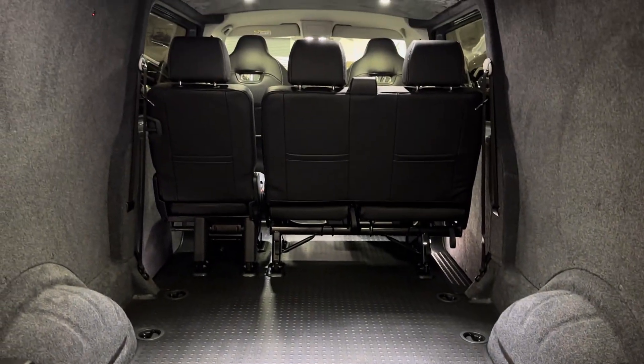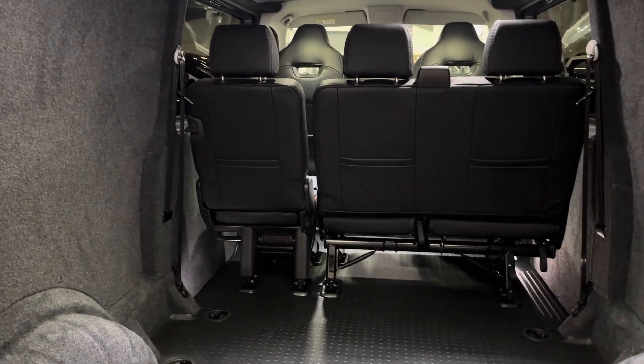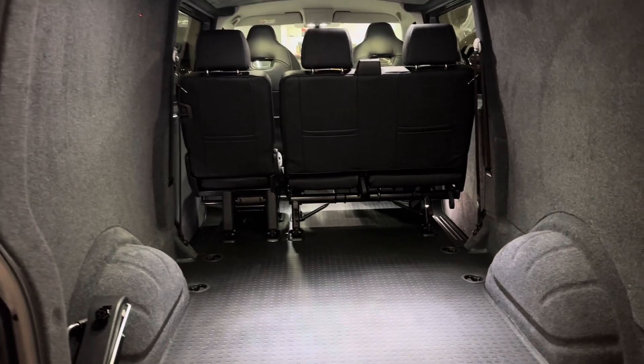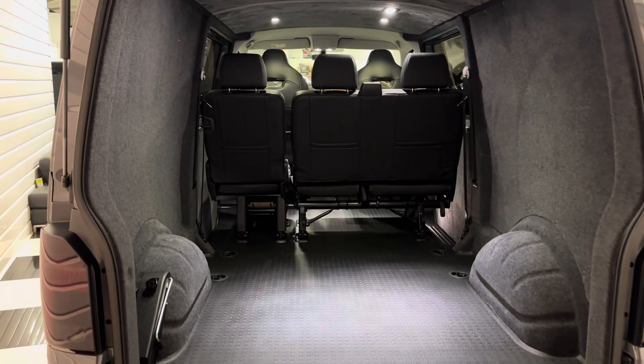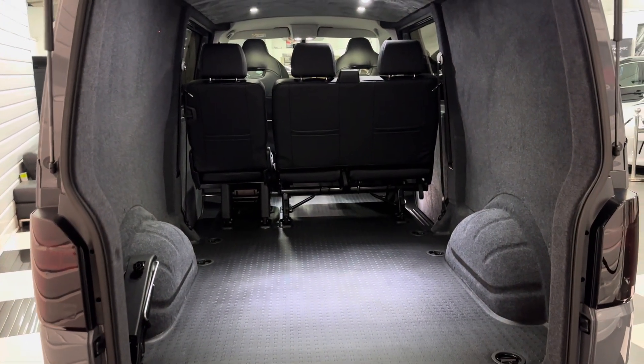Huge amount of space in the rear. Not a lot of people know that with the long wheelbase you can fit an adult mountain bike in straight on, so you don't have to go on an angle. You can essentially just fold the handlebars in line with the bike frame and stack them up side by side and get plenty of them in.